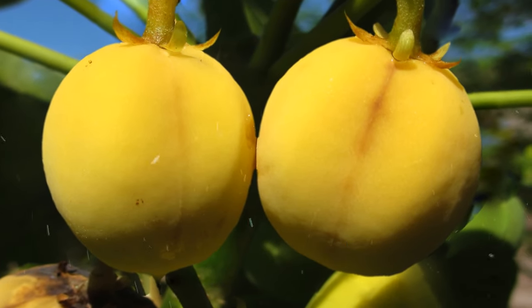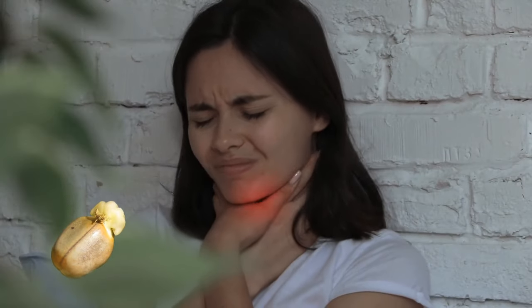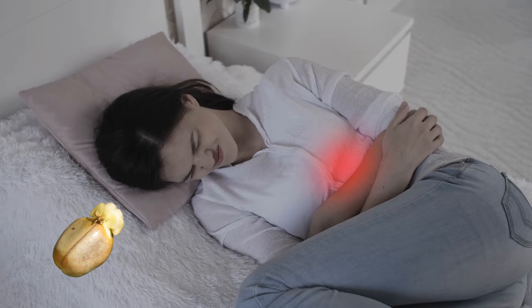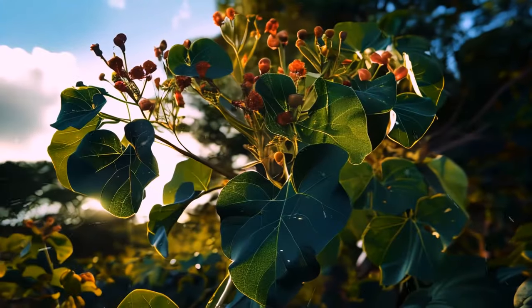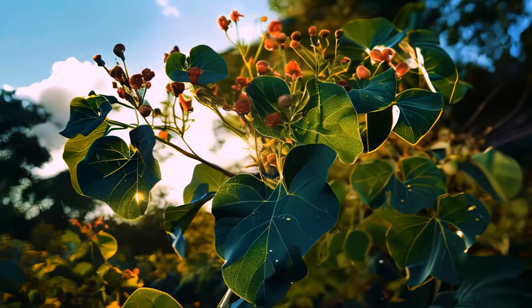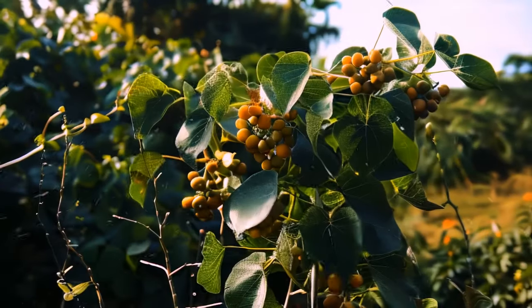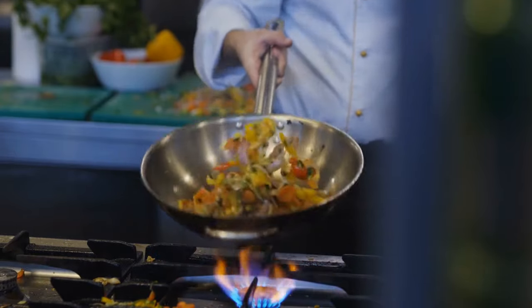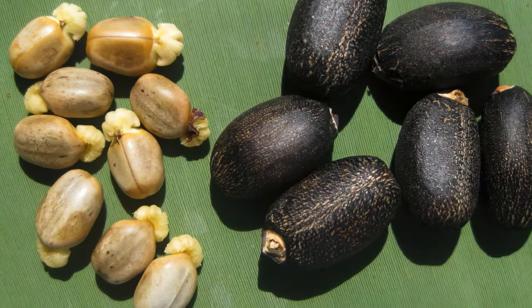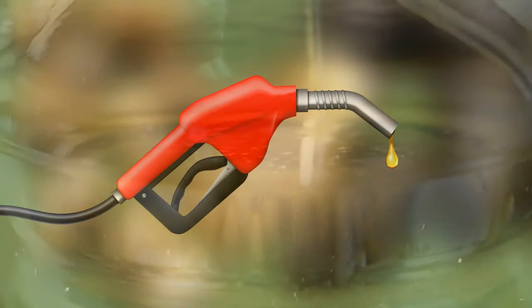Jatropha fruit looks like a delicious apricot, but it has another name: the black vomit nut. If you dare to eat it, your throat will feel like it's on fire, your stomach will hurt a lot, and it can even mess up your breathing and heartbeat, making you feel very sleepy or even pass out. The tree originally comes from warm regions of the Americas like Mexico and Central America, but is now found in many tropical and subtropical places worldwide. In some places people eat edible varieties — in Mexico, they roast and grind the seeds to make snacks like tamales and soups. The seeds are full of oil, protein, and sugar and can be used to make biodiesel, but please don't use the oil from this plant for cooking.